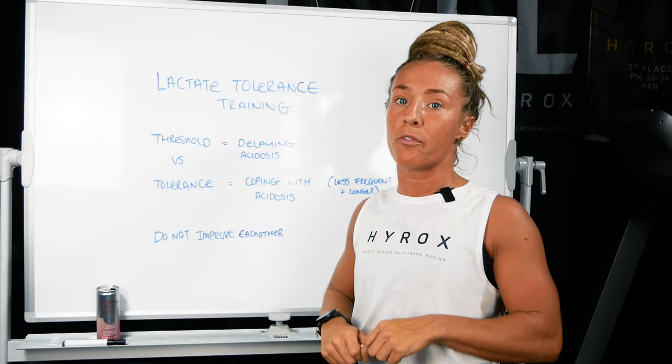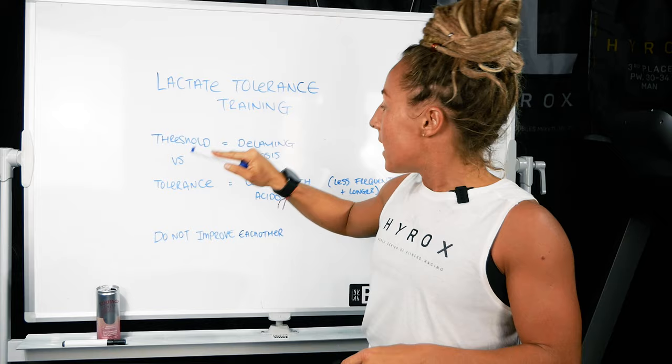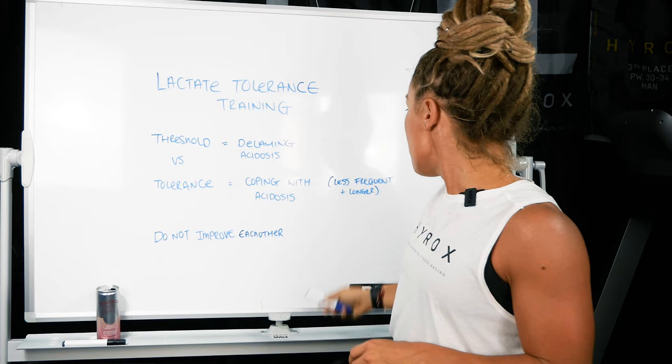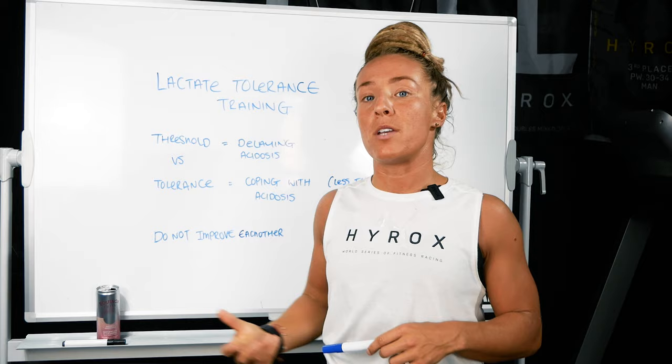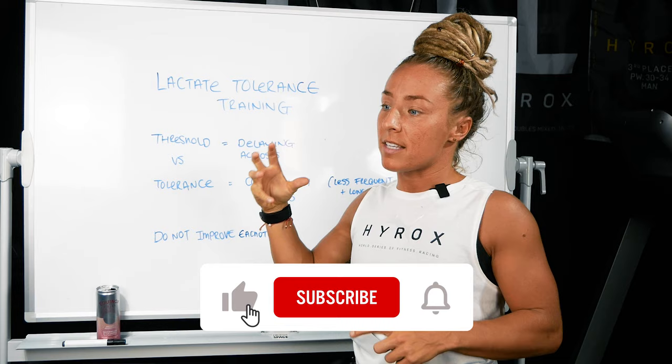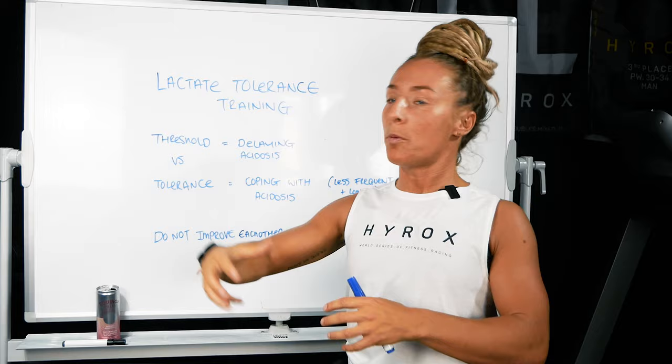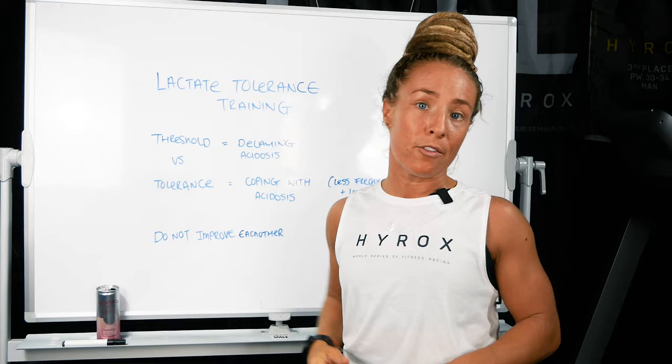If we look at the difference between threshold training and tolerance training, lactate tolerance is actually coping with acidosis. So it's not just delaying the onset — it's how we train our body to actually deal with the acidosis. Lactate tolerance training essentially builds the body into an acidosis state and then keeps it there so that it can develop enzyme regulation, meaning your body can tolerate more acidosis. If the body can tolerate more acidosis, you're going to absolutely fly in Hyrox, work at a faster pace, and recover much quicker aerobically.